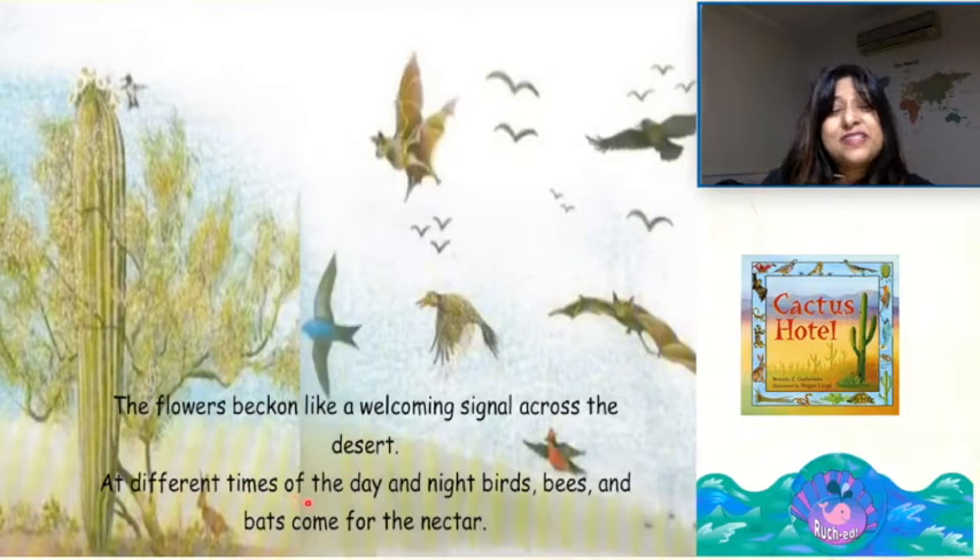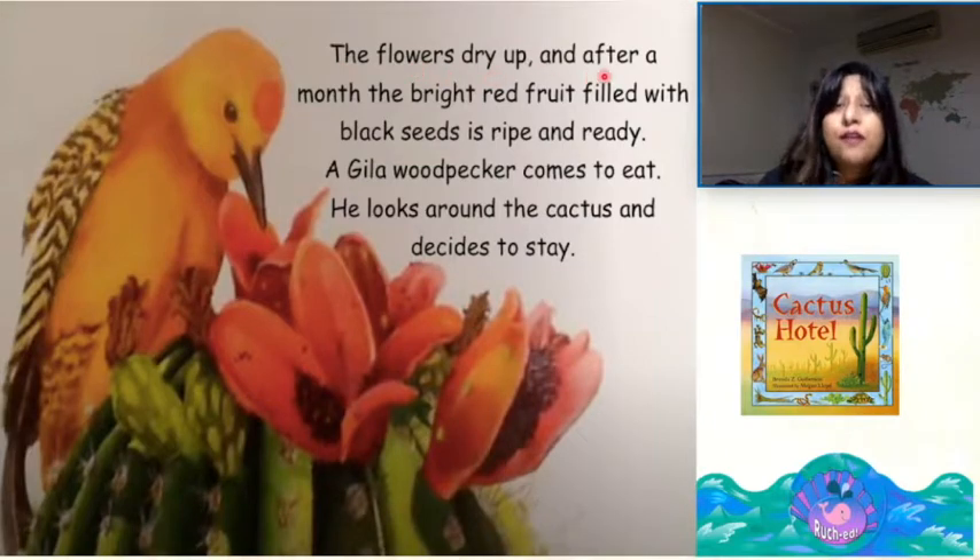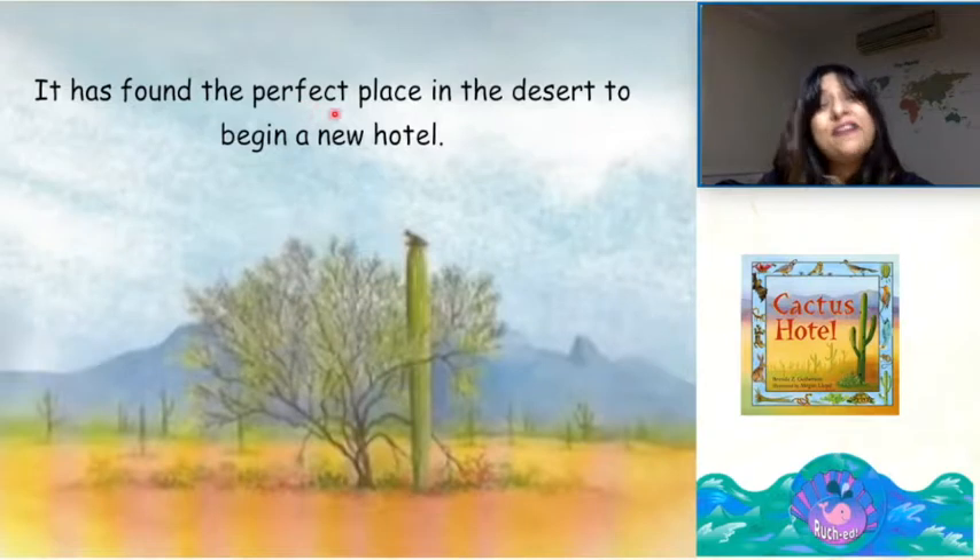At different times of the day and night, birds, bees and bats come for the nectar. The flowers dry up and after a month, the bright red fruit filled with black seeds is ripe and ready. A gila woodpecker comes to eat. He looks around the cactus and decides to stay. It has found the perfect place in the desert to begin a new hotel.